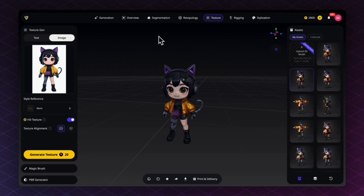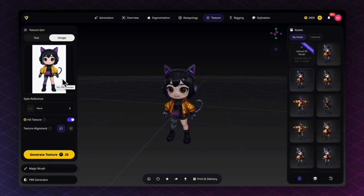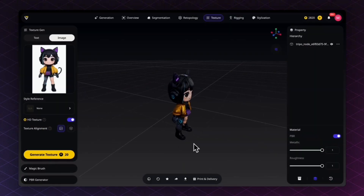The Texturing panel has three ways to change how your model looks. The first is Texture Gen — describe what you want in text or upload a reference image to retexture the model. I uploaded the original image used to generate the 3D model. You can also use style references with their presets or your own. 'Image Align' makes texture highly similar to the original image; 'Structure Align' maintains precise 3D structure but may differ slightly from the original.